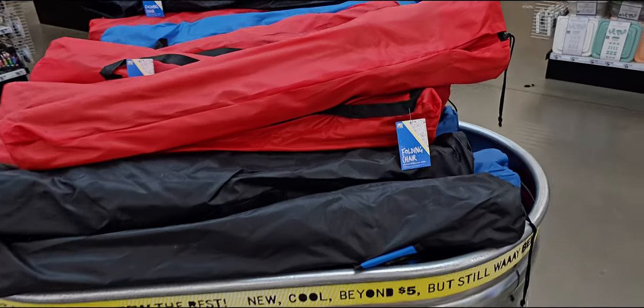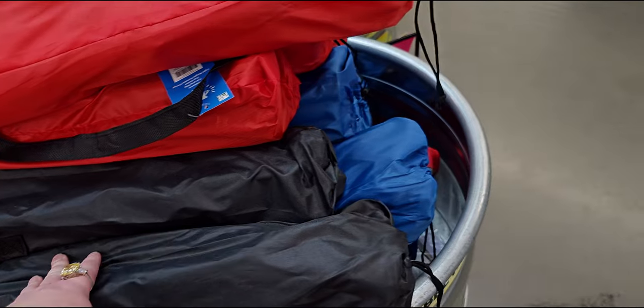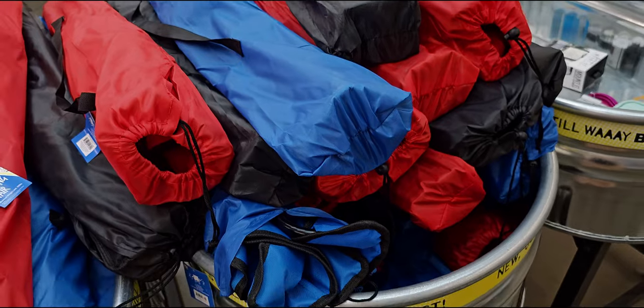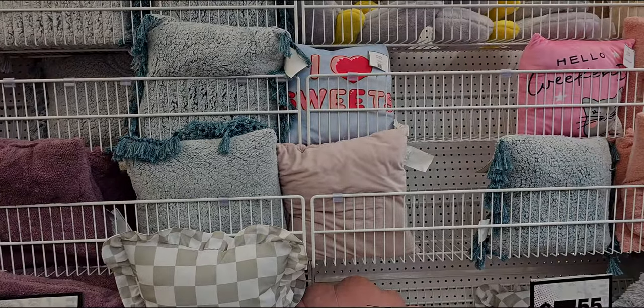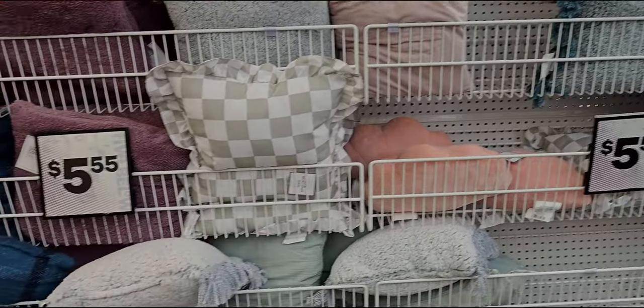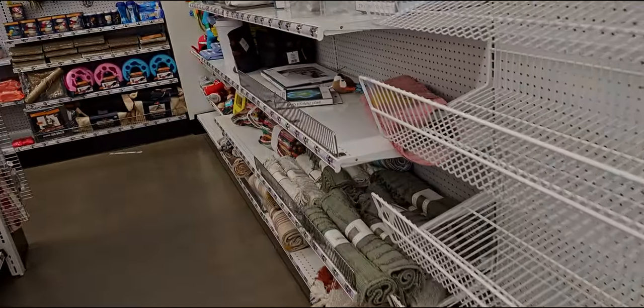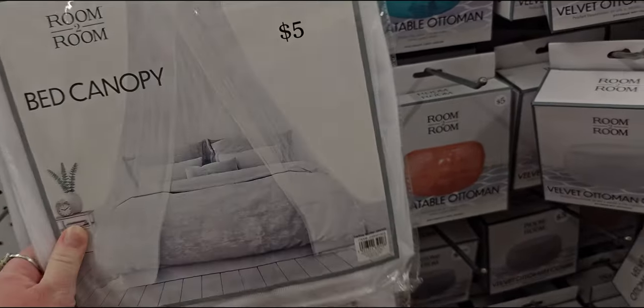Fold-up camp chairs in different colors — blue, red, black — great for summer festivities. They also have really good deals on pillows here, five dollars and $5.55. And more pet gear in the back. Bed canopies for five dollars — the netted kind.